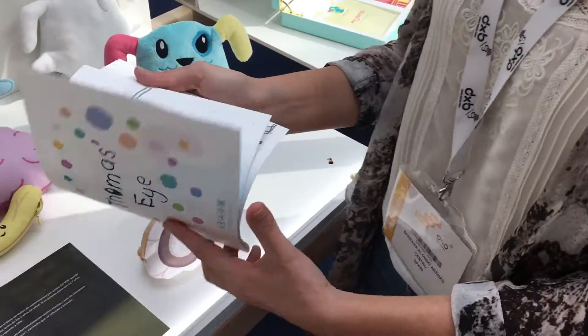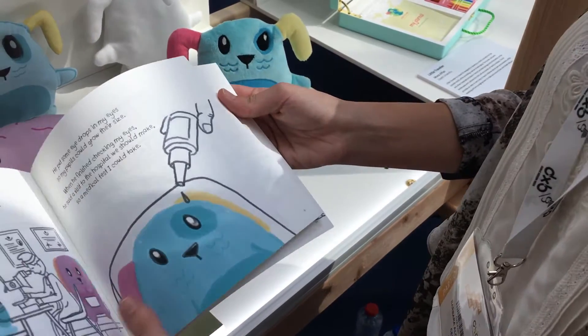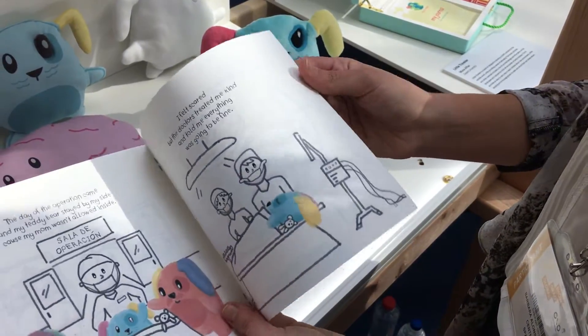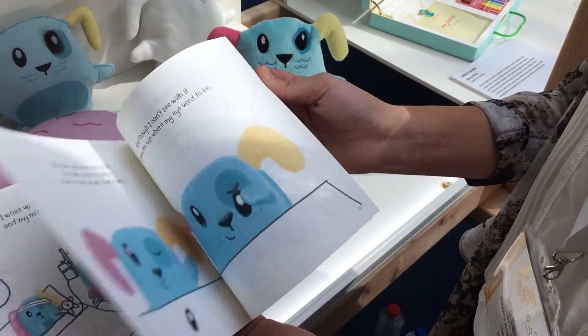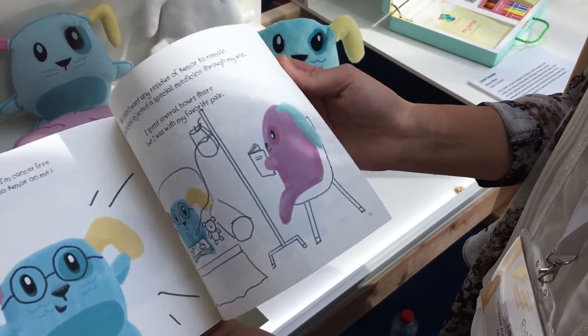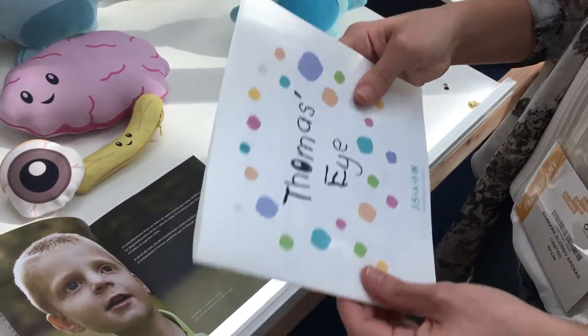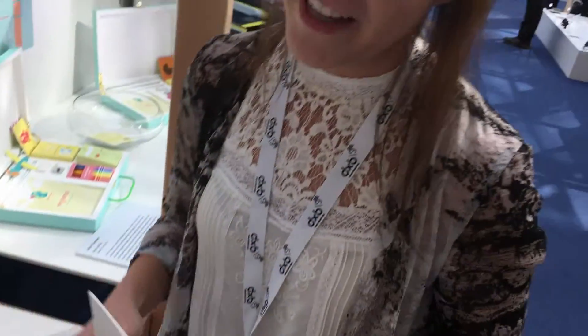It comes with a book that tells the story of Tomas and everything he lived through — the medical treatment, the operation, the recovery — so that children know what's going to happen to them and can assimilate the process and be more receptive to the treatment. That's my project.